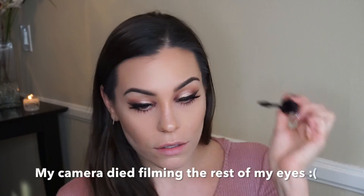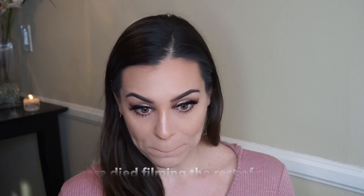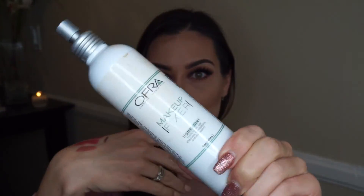My camera died again while I was finishing my eyes — I'll put the rest in the description box. I'm going to set my face with my Ofra setting spray, then I'm taking the Artist Couture highlighter in Gold Digger, my favorite. I'm putting it all over my face because I want to be glowing.